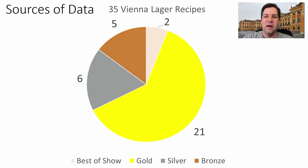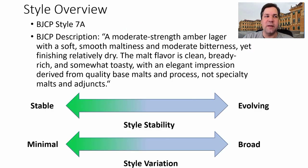Hello and welcome to another episode of MeanBrews. I hope everybody had a happy New Year and a great Christmas. Getting right back into the recipe analysis — here we go: Vienna Lager. I had 35 winning Vienna Lager recipes, two that were Best of Show, 21 gold, six silver, and five bronze.